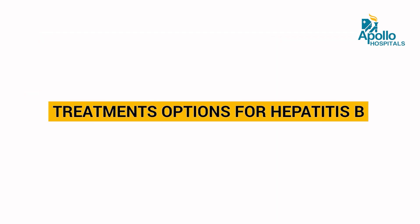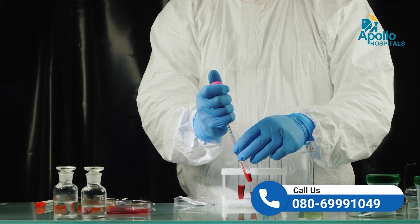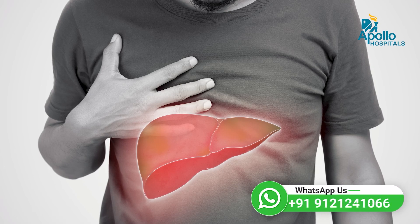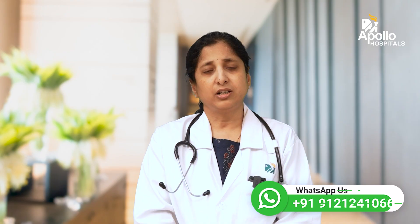What are the treatment options available for Hepatitis B? Immediate treatment may not be required for all patients, but based on blood tests — the level of virus present in the body and extent of liver damage assessed by few investigations — we decide whether the patient will require treatment or not. Very effective drugs are available for Hepatitis B treatment.